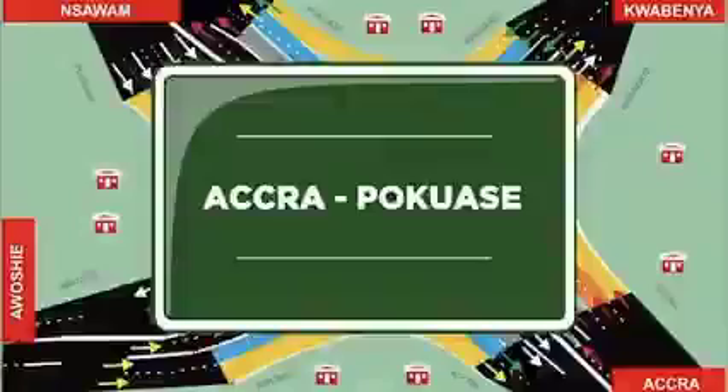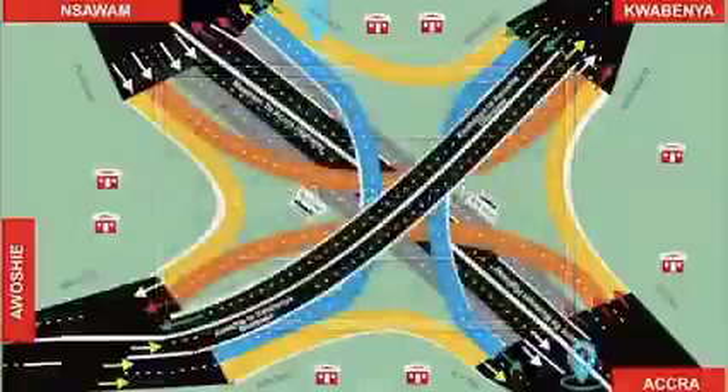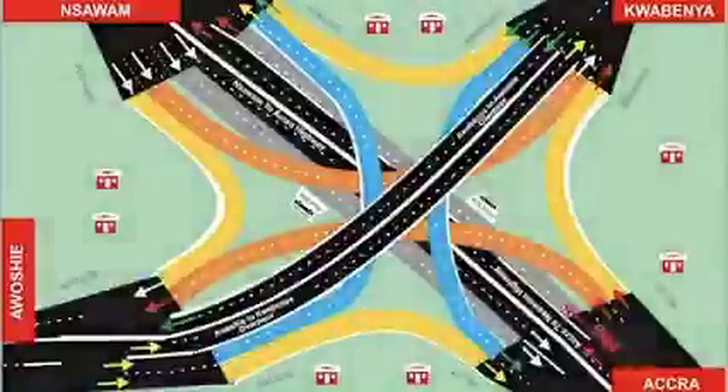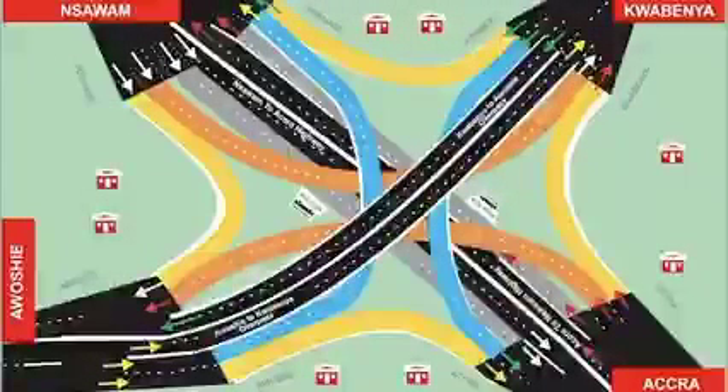From Accra to Pokuase — follow the red car. Motorists from Accra to Pokuase must use the service lane by the highway from Accra to Pokuase.